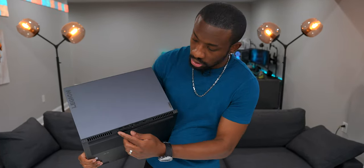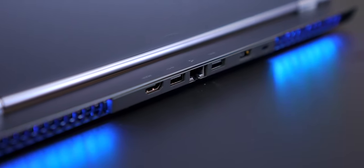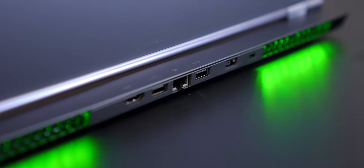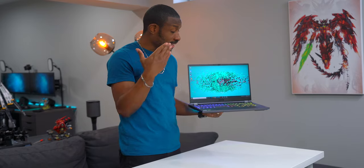I also like the fact that it has all these ports in the back here, so if you want to dock this up to a monitor or have a cool desk setup, it'll keep things looking really clean because all the cables will be in the back. It'll look super organized, which is nice for a laptop that looks like this.